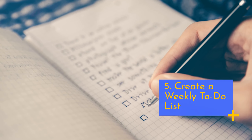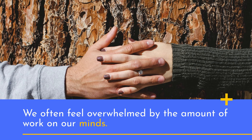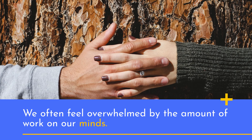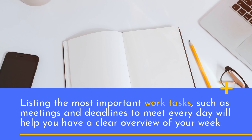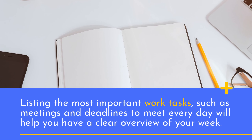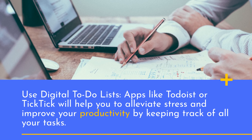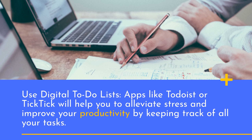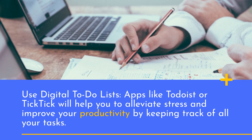5. Create a weekly to-do list. We often feel overwhelmed by the amount of work on our minds. Listing the most important work tasks, such as meetings and deadlines to meet every day, will help you have a clear overview of your week. Use digital to-do list apps like Todoist or TickTick — they will help you alleviate stress and improve your productivity by keeping track of all your tasks.